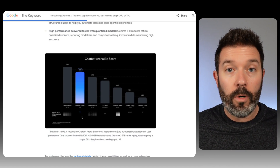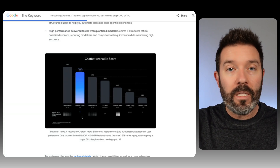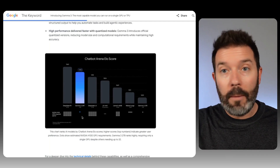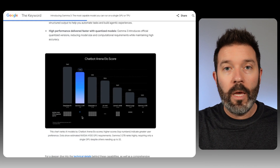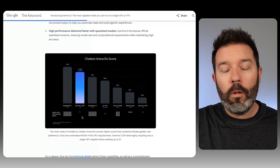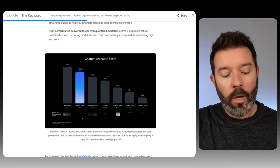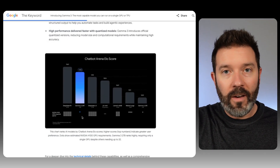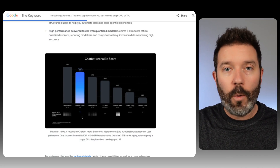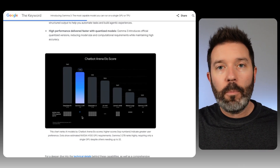Where this is ultimately going to be most important is that these really efficient models are going to start to move on-device. The place we're going to see that manifest is in Android, which has more users than Apple's iOS. That means Gemma and Gemini get into the hands of more users, building use cases and the developer ecosystem. And for more complex questions, it can just be offloaded to the cloud — all vertically integrated for Alphabet. Phenomenal positioning.